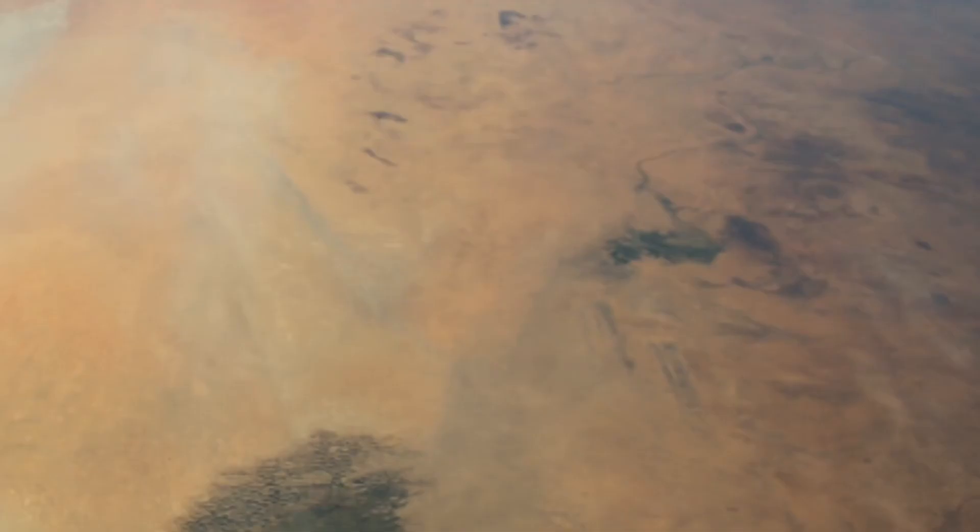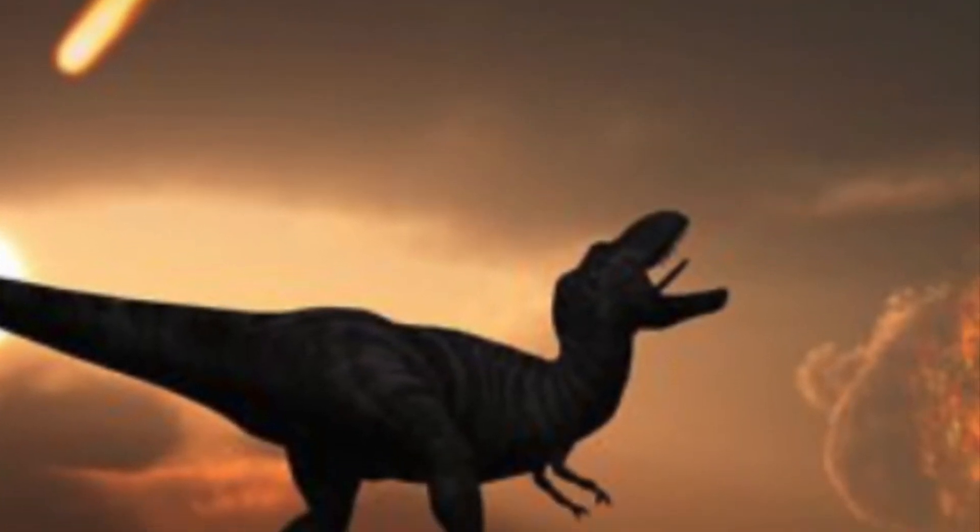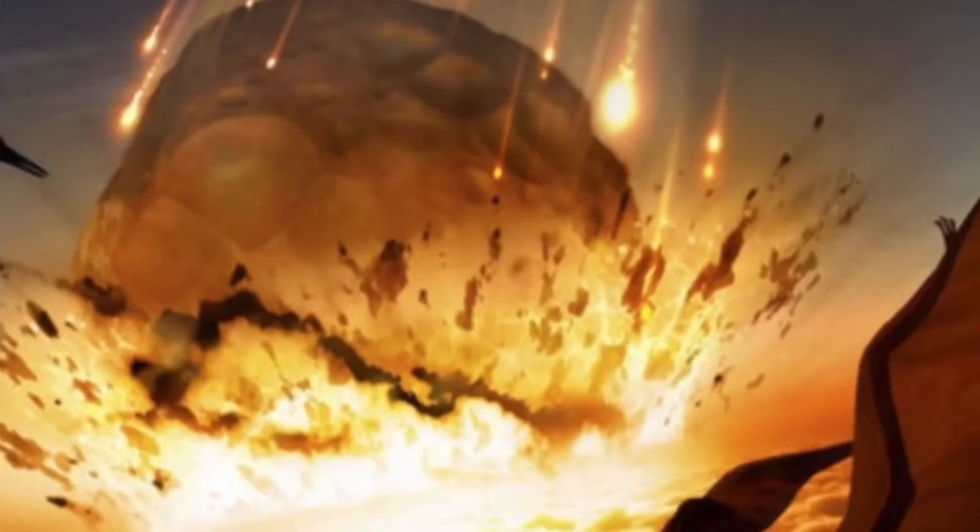65 million years ago, a large meteor struck Earth that was about a mile wide, causing a huge massive explosion, possibly spreading dust all over the world. And if the meteor didn't kill the dinosaurs itself, the dust covering the sun probably did. And also, the dust covering the sun would have caused climate change, meaning the unfortunate end to our friends, the dinosaurs.